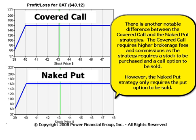There is another notable difference between the covered call and the naked put strategies. The covered call requires higher brokerage fees and commissions as the strategy requires a stock to be purchased and a call option to be sold. However, the naked put strategy only requires the put option to be sold.